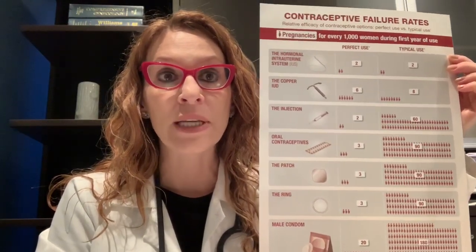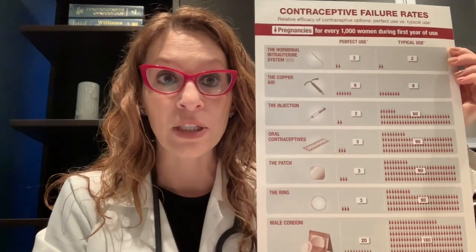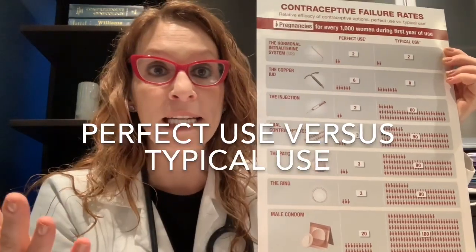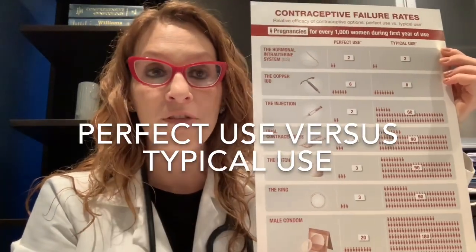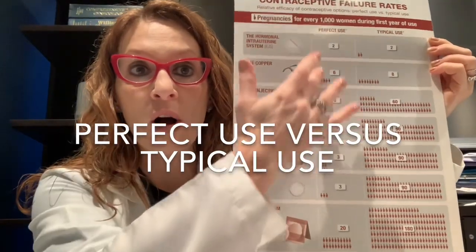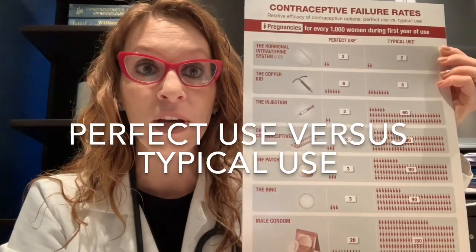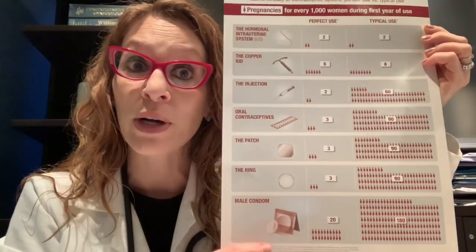The numbers here represent the number of unintended pregnancies during the first year of use for each particular contraceptive method per 1,000 women. In this column, we have perfect use — the perfect world — pretending that we're robots who do everything 100% right, 100% of the time. We never forget a pill, never forget to pick up a prescription, and use each method perfectly each time. The second column is the real world numbers, acknowledging that we're human beings who sometimes might forget to take a pill or use a method improperly.